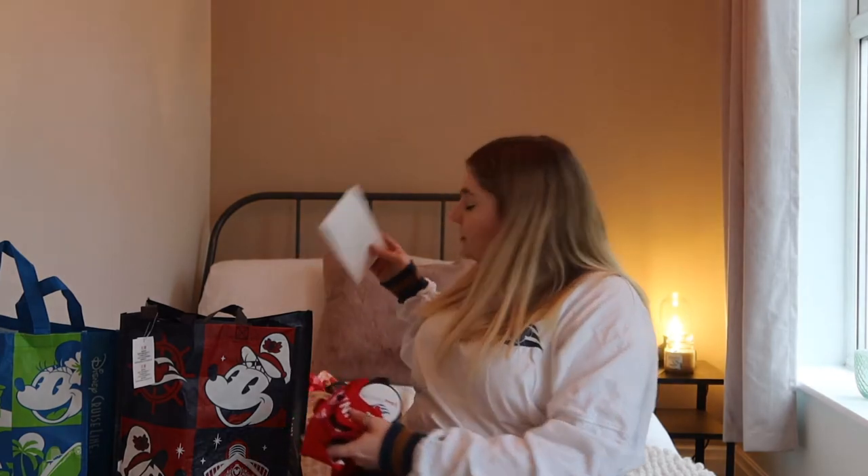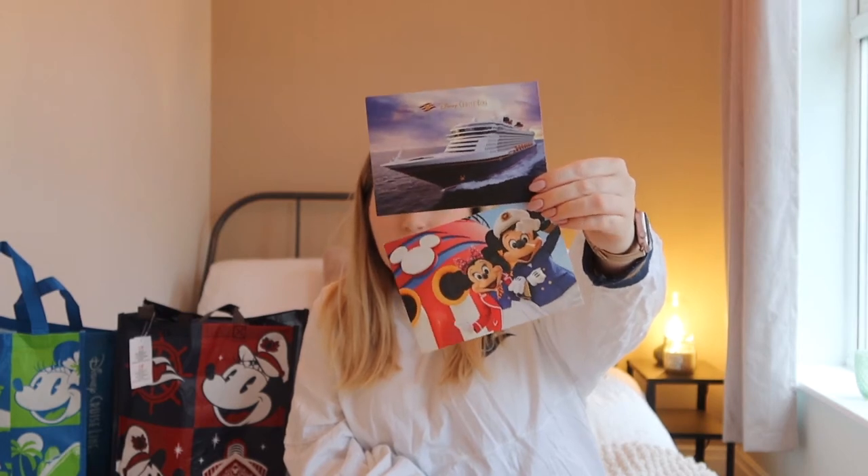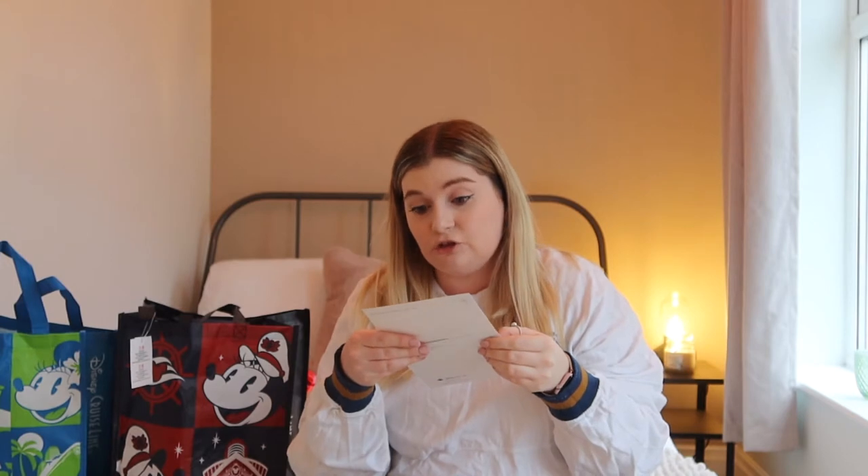First, in the stateroom you get these little postcards. They're always in the stateroom in a little drawer. You've got a Mickey and Minnie outside the funnel and one of the ship as well — I think it's the Dream but we were on the Fantasy. You can write a postcard if you want, send one from Castaway Cay, or keep them for scrapbooking, which is what I'm doing.